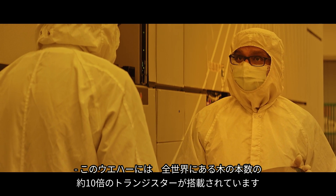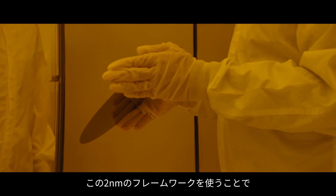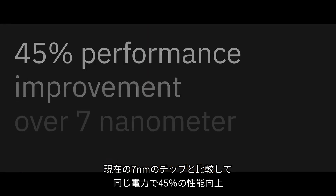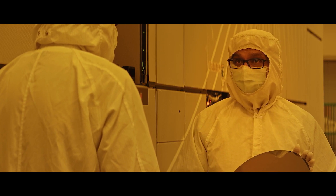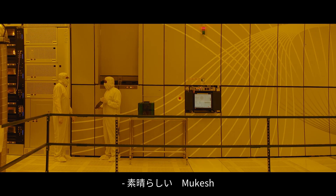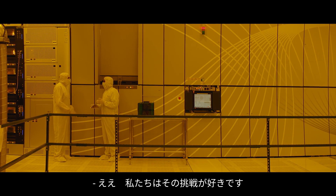There are almost ten times more transistors on this wafer than the number of trees in the entire world. Scaling through this two nanometer framework will equate to a 45% performance improvement over today's seven nanometer chips using the same amount of power, or a 75% power savings at the same performance level. Extraordinary, Mukesh. It's hard to imagine that this technology could get any better, but I'm sure you guys are going to try.